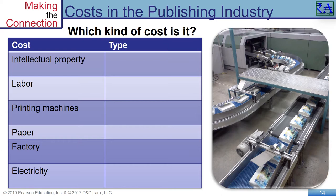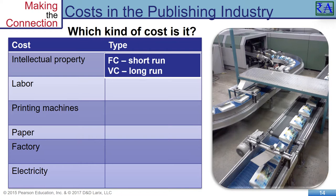A traditional academic book publisher turns its inputs — intellectual property, labor, printing machines, paper, factory, and electricity — into its output: printed books. As it increases the number of books it publishes, some inputs stay constant and some rise. Intellectual property is a fixed cost in the short run because the book was authored, reviewed, laid out for printing, and made ready for production. In the longer-run perspective, intellectual property is a variable cost because the publisher decides if a certain title will be encumbered or not.